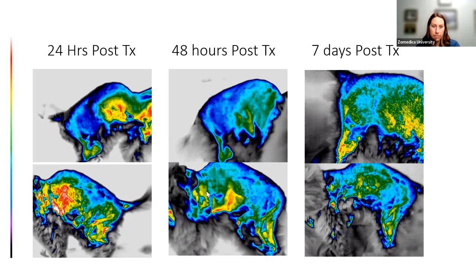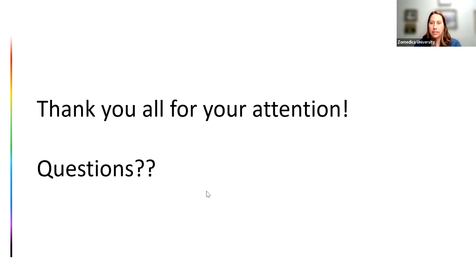Thank you guys for your attention — that was a little bit of a whirlwind. I appreciate everyone listening, and hopefully you learned something.